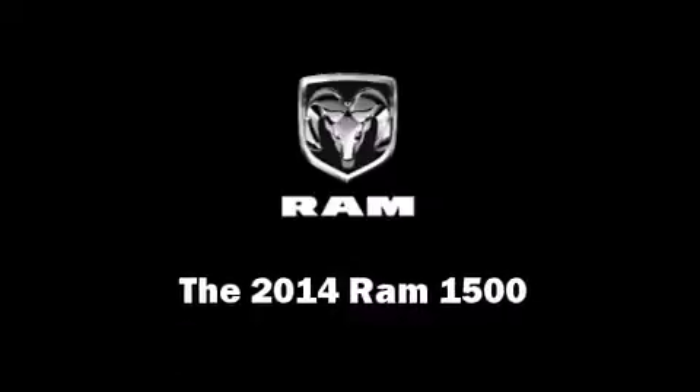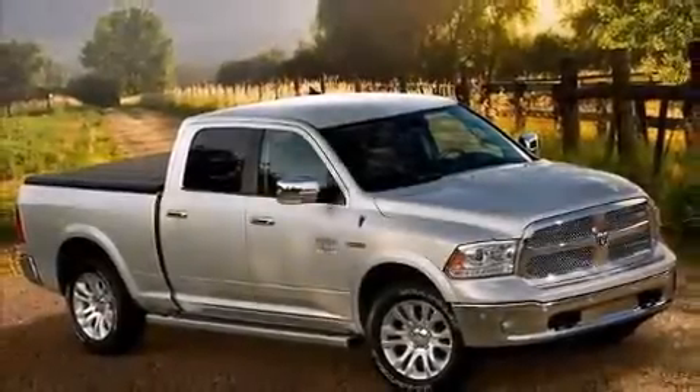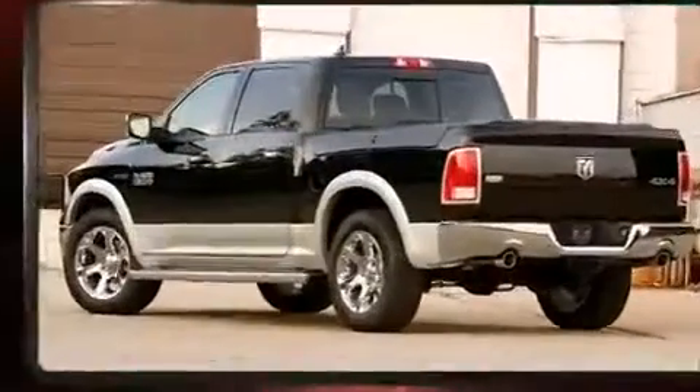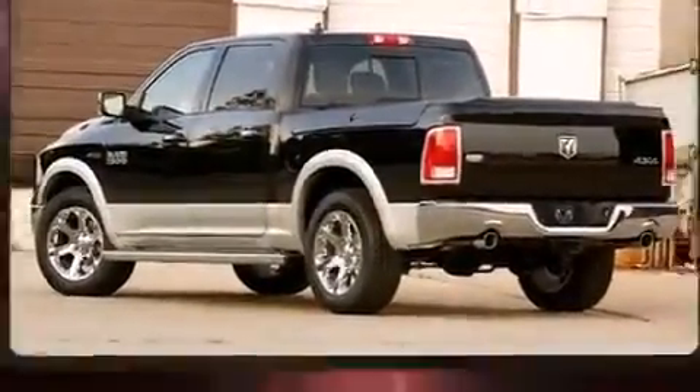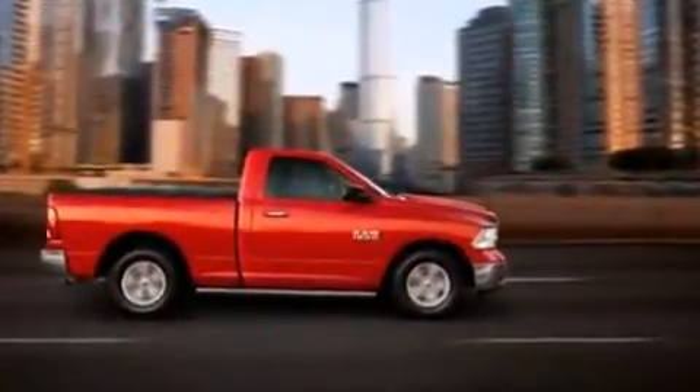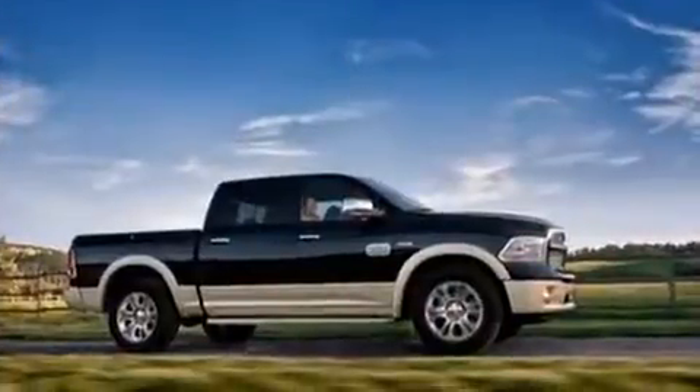The 2014 Ram 1500. This four-door, five-passenger truck will allow you to take command of the road with confidence. Under the hood, you'll find a six-cylinder engine with more than 230 horsepower, providing a spirited yet composed ride and drive.